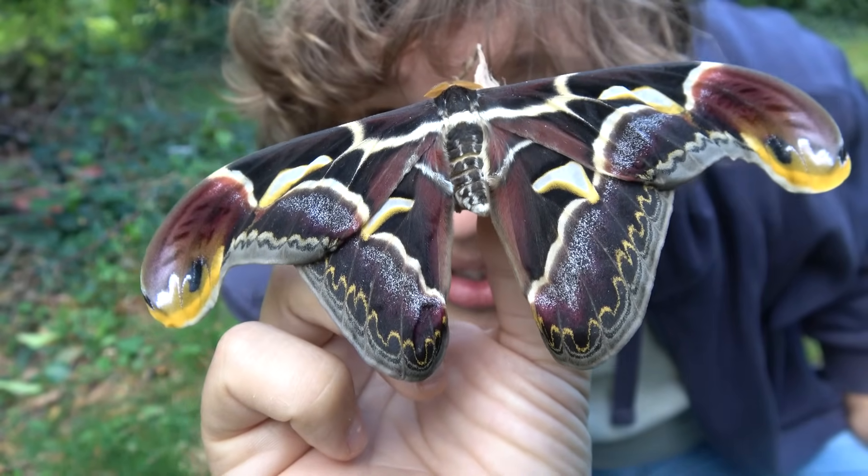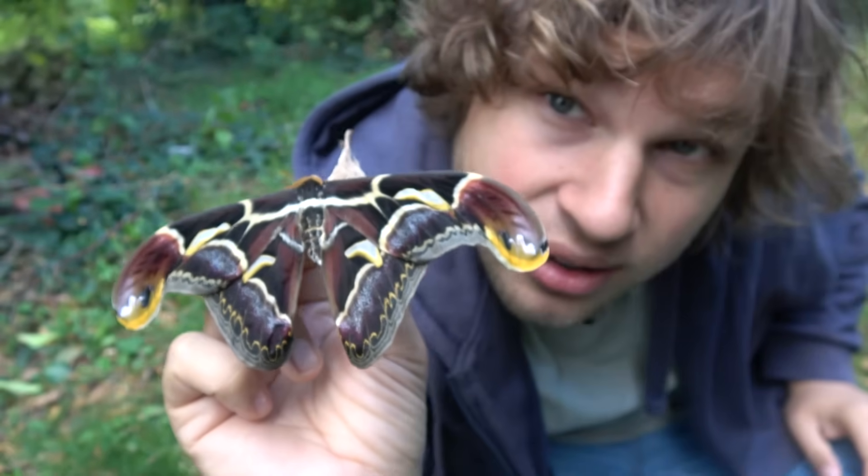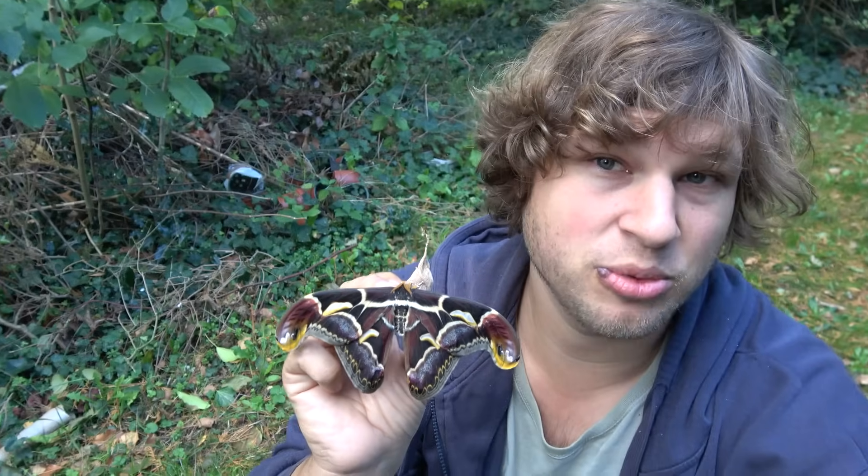That moth is just enormous, isn't it? Yep, and it's super rare. Hello everyone, this is Bart Coppens with another moth video.